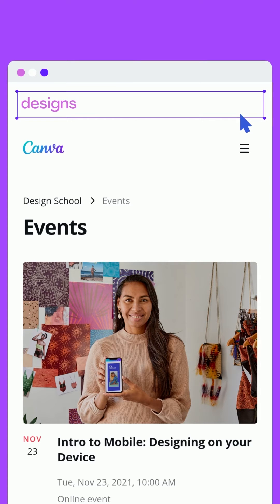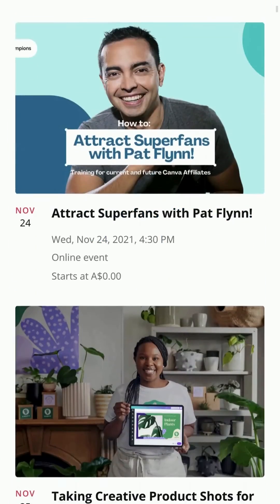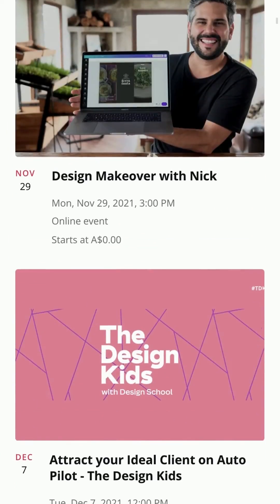If you're interested in workshops from experts around the globe, check out our events. Watch past events, webinars, and register for upcoming workshops.